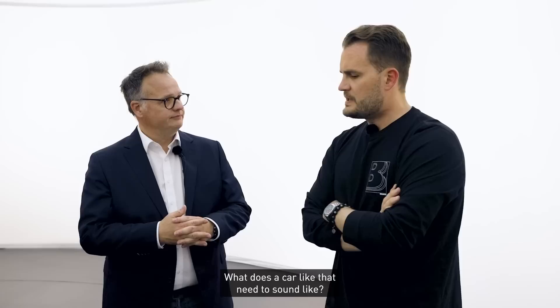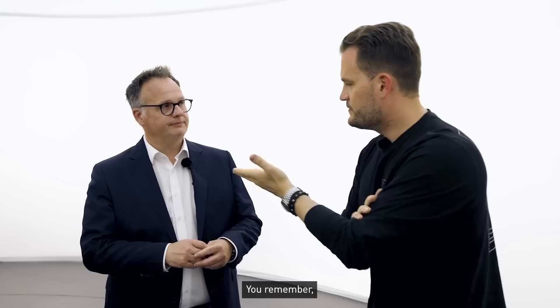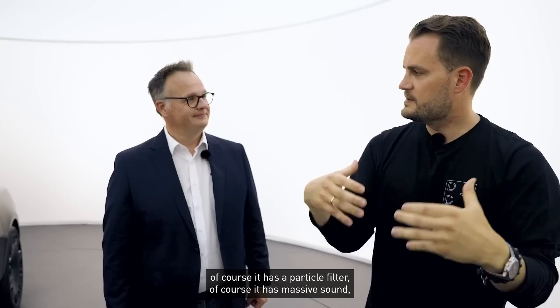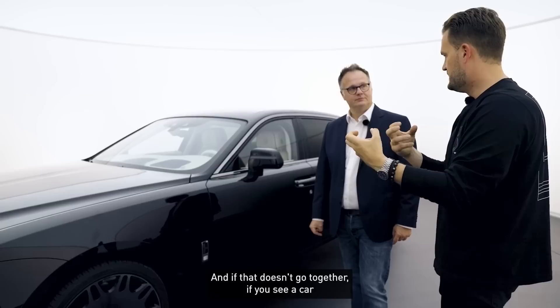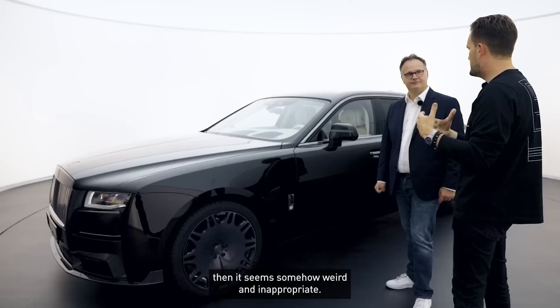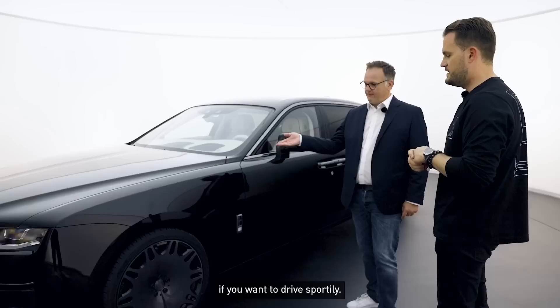How must the sound be on such a car? It must have a sound — that's how we interpret it — but it must not be intrusive; it must be very subtle. We've had many sound discussions recently. A few weeks ago we were standing together in Ras Al Khaimah in the desert discussing the Brabus Crawler, where we very consciously said: of course it meets all emission standards, has particle filters, has massive sound — but even where we'd have to restrict sound without road approval, we said: there is too quiet, but there is also too loud. A car must always have the appropriate sound.